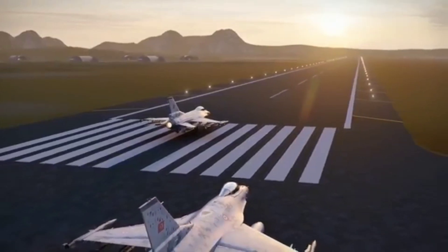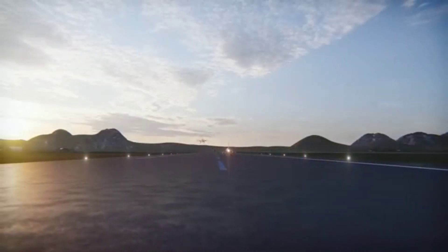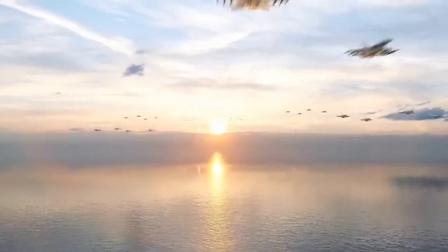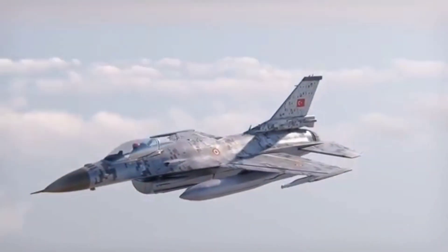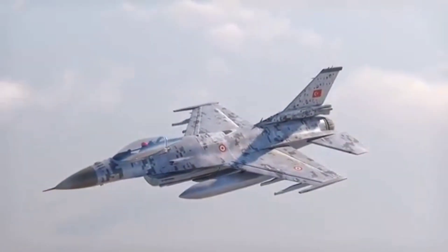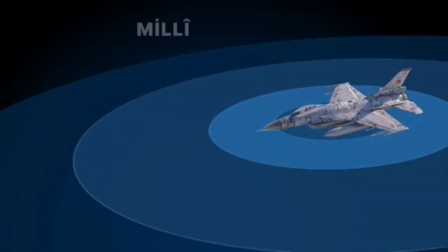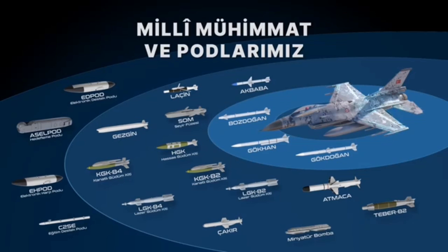The Turkish upgrade program is called OSCAR. After the upgrade, the F-16 fighter corresponds to the Block 70 Viper level. Turkey has upgraded its F-16 Block 30 fighter jet, and Block 40 and Block 50 standard aircraft will also be upgraded in the future. In total, more than 200 fighters are to be upgraded.